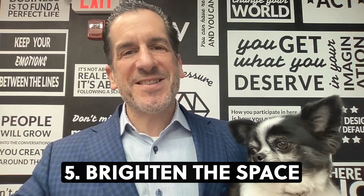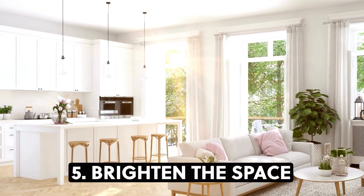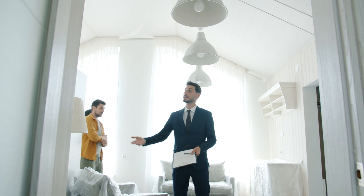And finally, number five: brighten the space. Increasing the amount of light in your home can make it seem bigger. Affordable ways to do this include swapping out heavy drapes for lighter curtains and hanging a few mirrors to reflect light.